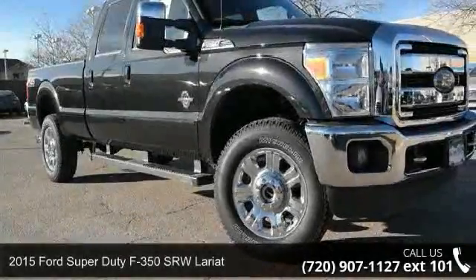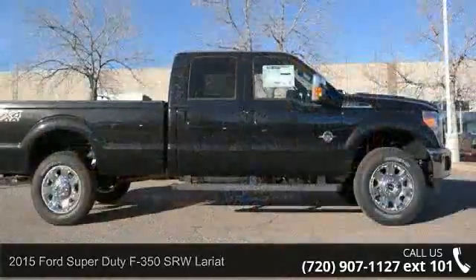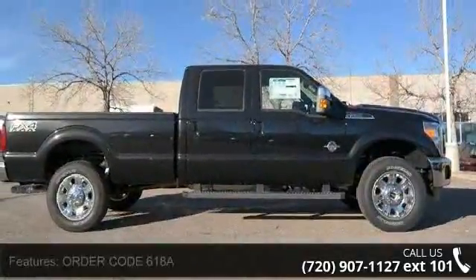Presenting the 2015 Ford Super Duty F350 SRW Lariat. If you are looking for a first-rate auto, this one could be yours today.